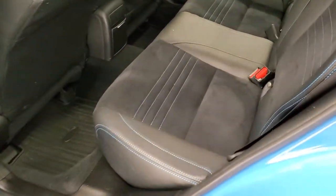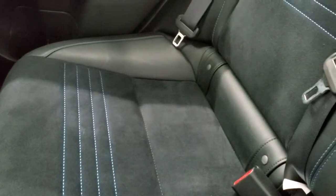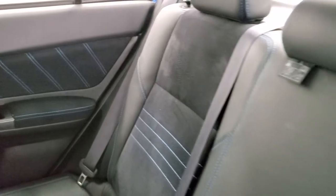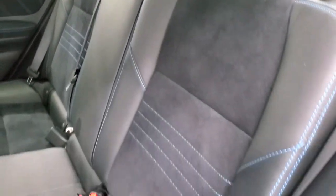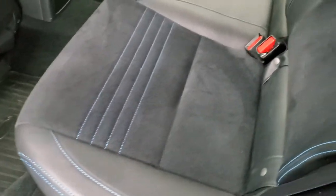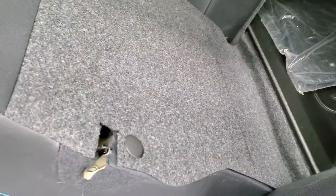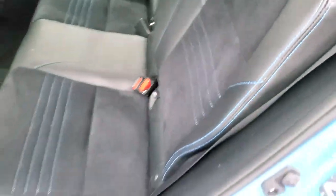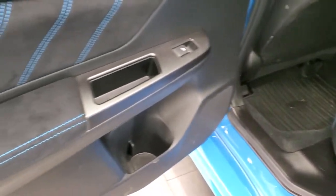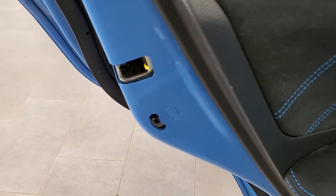Back seats are just as nice as the front seats — no rips or tears back here. It does have the LATCH child safety system for car seats. The seats are in really nice condition and you get all-weather floor mats back here as well. Those seats do fold down and will go flat if the front seat is up a bit more. You get all that hyper blue stitching and suede inserts back here, and child safety locks on the back doors.